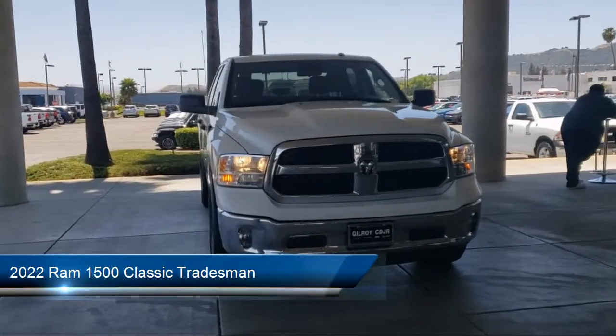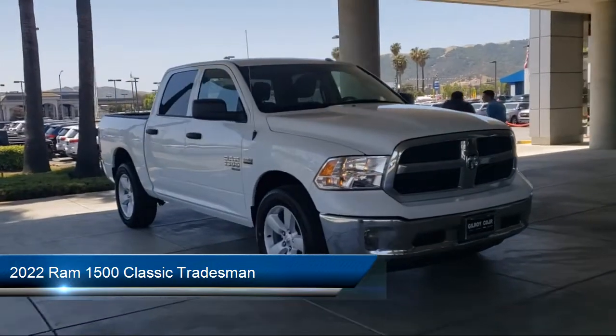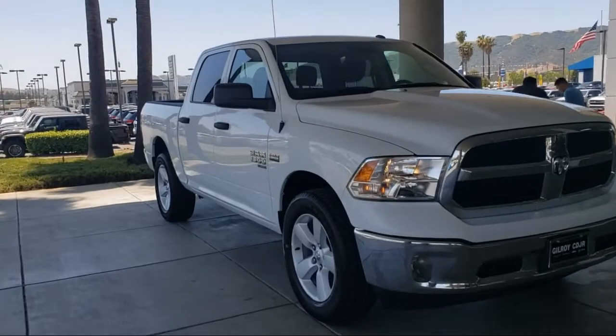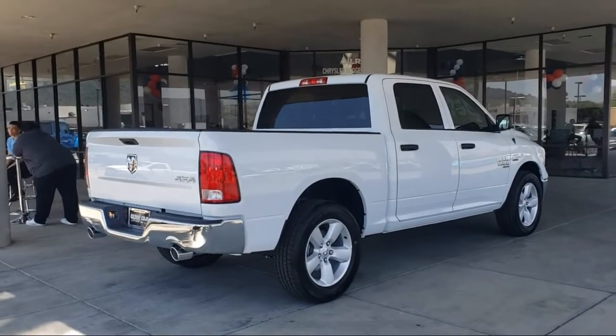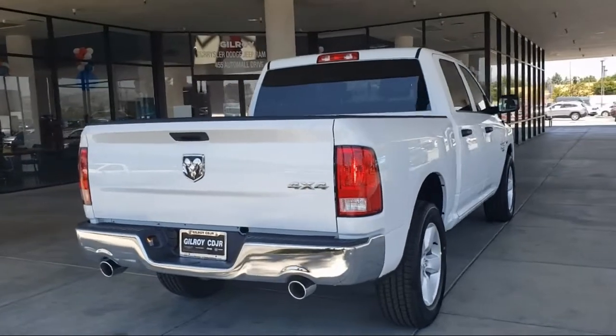It comes equipped with heavy-duty vinyl 40-20-40 split bench seat, Sirius XM satellite radio, park view rear backup camera, heated door mirrors, electronic stability control, air conditioning, tire pressure monitoring system, active grille shutters, traction control, and side airbags.